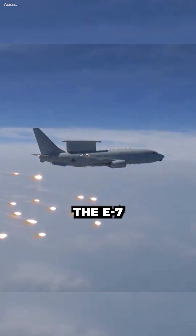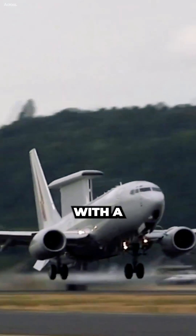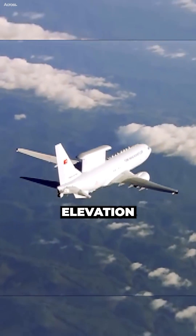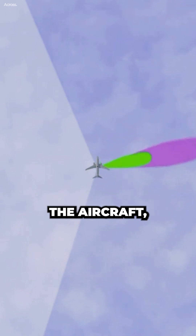The wedge shape of the E-7 Wedgetail radar is designed to minimize aerodynamic drag. It is also designed to provide the radar with a wide field of view, both in azimuth and elevation. This allows the radar to track targets in all directions around the aircraft, even those that are flying high above or below it.